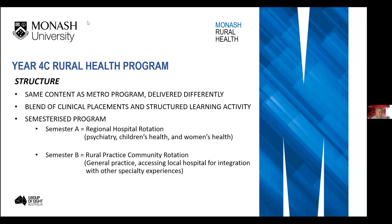The Year 4 program has the same content as Metro, but it's delivered differently. It is a blend of clinical placements and structured learning activities, broken into two semesters. Three of the four rotations in Year 4 are done in the regional hospital setting, and the general practice mixed with other special experiences are in the rural practice community rotation — so it's split into two half years.